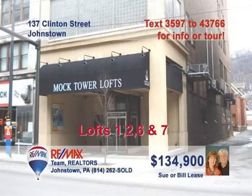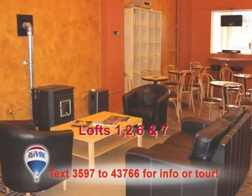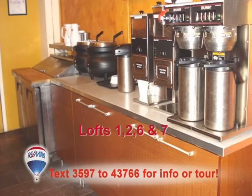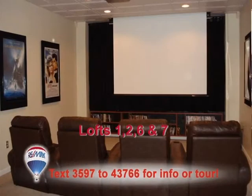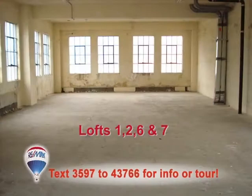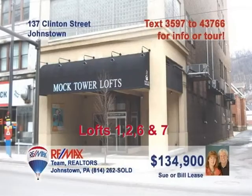Sue and Bill Lease have the investment opportunity if you have the big ideas. These four units in downtown Johnstown include a first-floor retail space with everything ready for you to open your own coffee shop. The second unit is move-in ready and offers beautiful details thanks to its upscale design and layout. The two remaining units are ready to be finished according to your specs. Purchase them separately or buy all four at a great price. Call Sue or Bill to learn more.